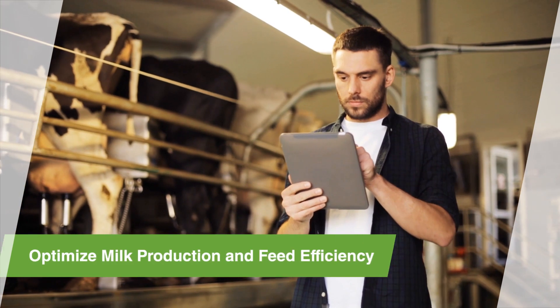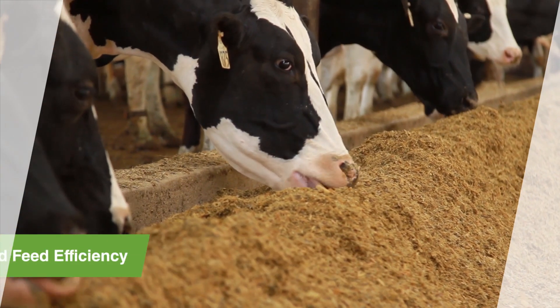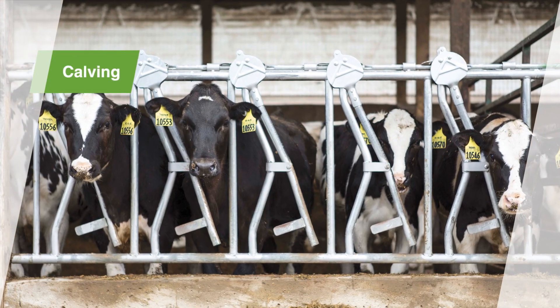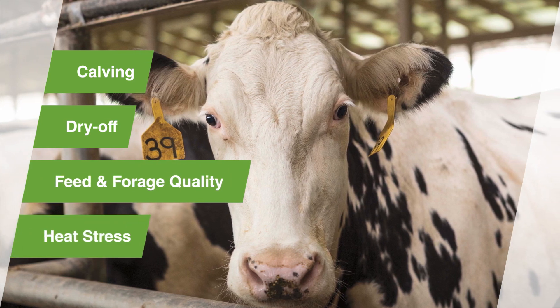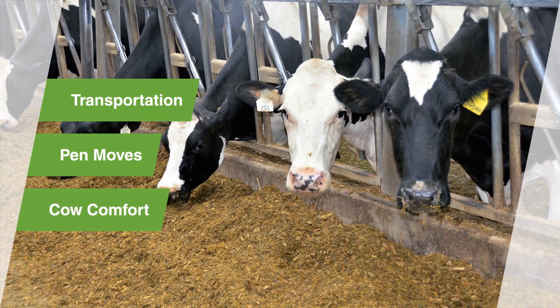Optimizing milk production and feed efficiency in early lactation depends significantly on the health and well-being of your dairy herd. Stressors like calving, dry-off, feed and forage quality, and heat stress can lead to adverse consequences, resulting in lower profitability.